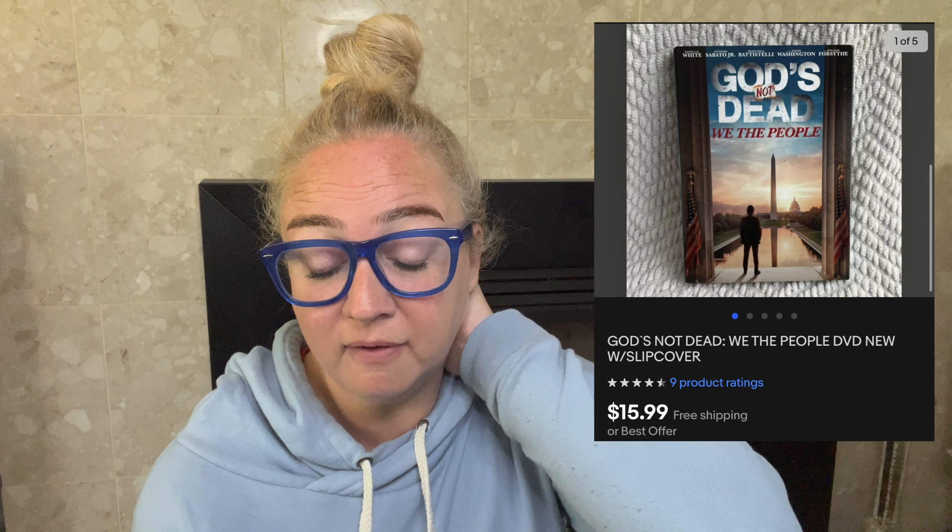Up next is God's Not Dead. I paid $0.76 for this — the last of the God's Not Dead DVDs I had. I think I had five or six total and every one sold at a great profit. This sold for $15.99. The fees with free shipping were $5.72, making my profit $9.51. It took 25 days to sell. I wish I could find more because they sell really well.